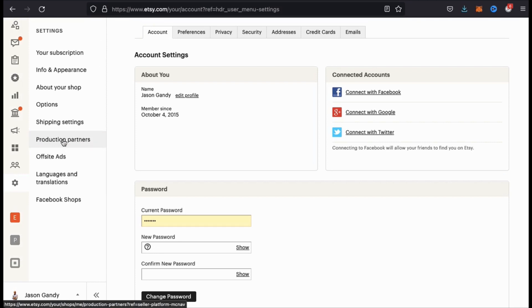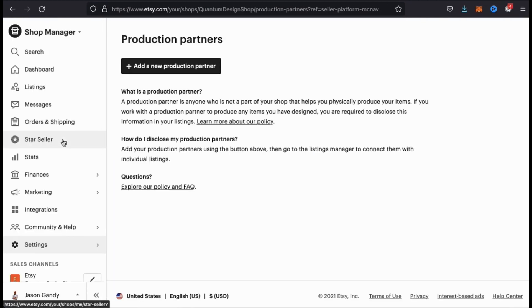Go ahead and click that now. This will take you to a page that explains about production partners on Etsy. A production partner is a company or an individual that's not a part of your Etsy shop that helps physically produce your items based on your own original designs. Since Printful will be printing and shipping our items, they'll be considered our production partner. So let's click the add a new production partner button here and add Printful.